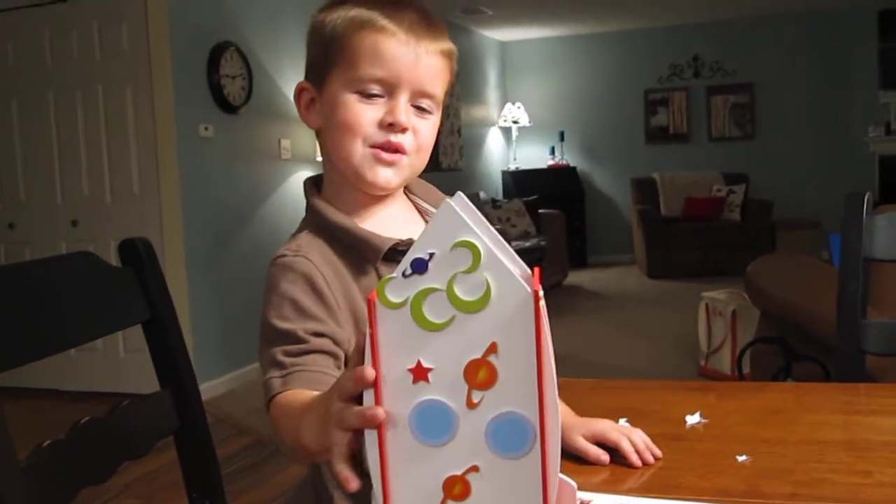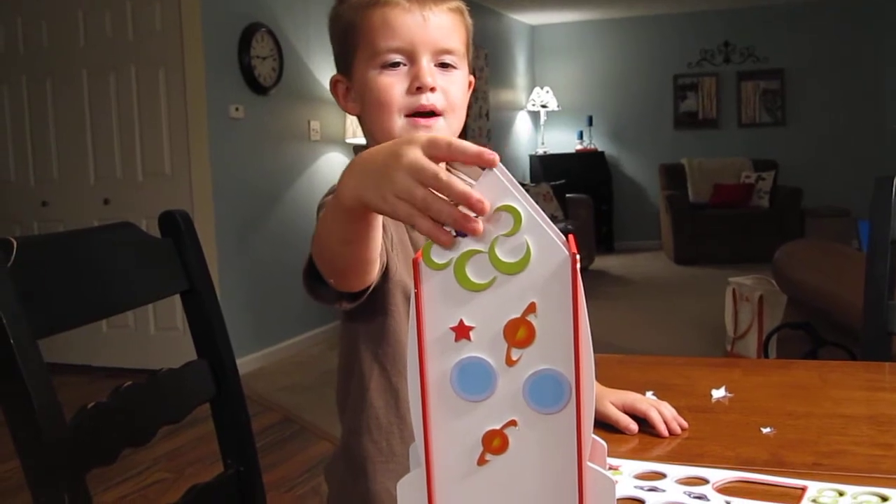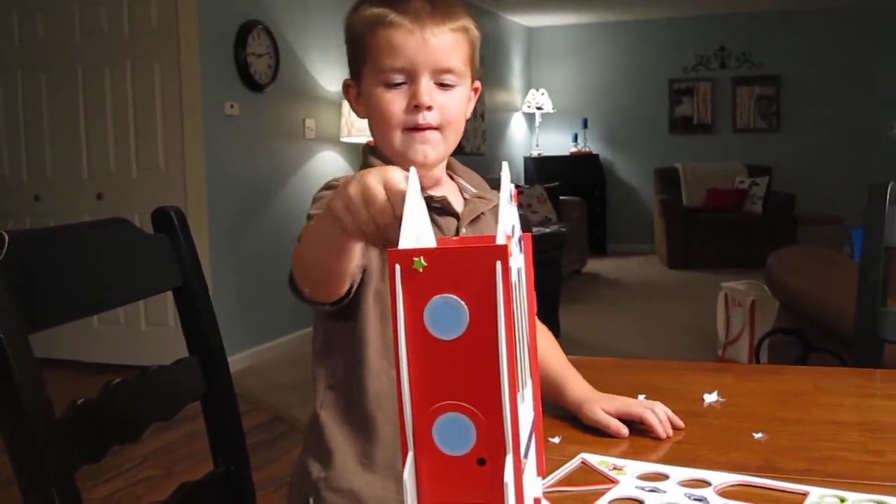Hi buddy. No, the rocket's saying that. Oh, the rocket's saying that? Hi mama. Hi mommy. How does it work? How does a rocket work?